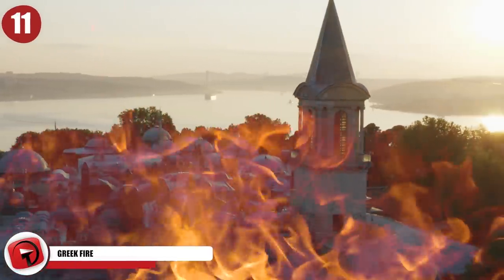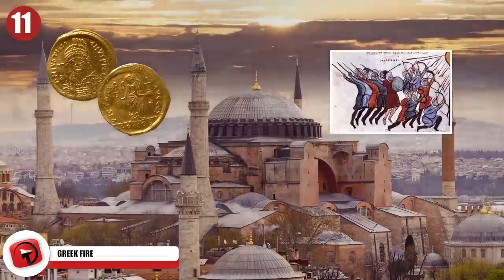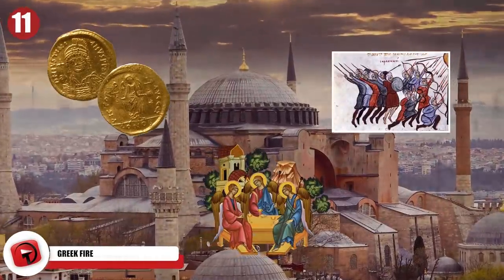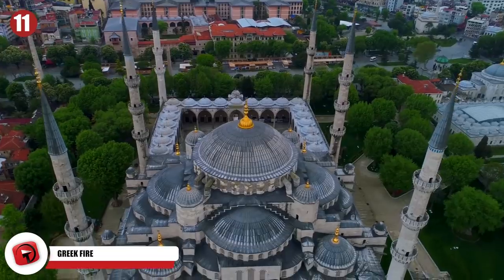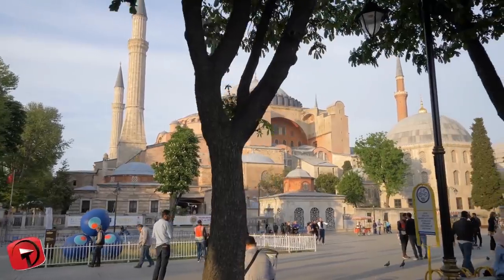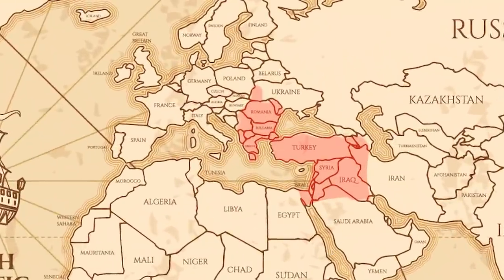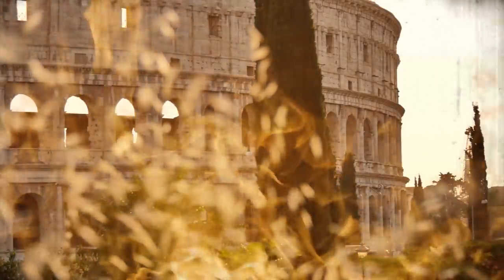Number 11: Greek Fire. The Byzantine Empire was the most powerful economic, military, and cultural force in Europe throughout most of its existence. Founded in Byzantium, which later became Constantinople and then Istanbul, the Byzantine Empire is also known as the Eastern Roman Empire. It outlived the fall of the Western Roman Empire by 1,000 years. During the first Arab siege of Constantinople in the late 7th century, the Greek-speaking Byzantines invented a weapon called Greek Fire.